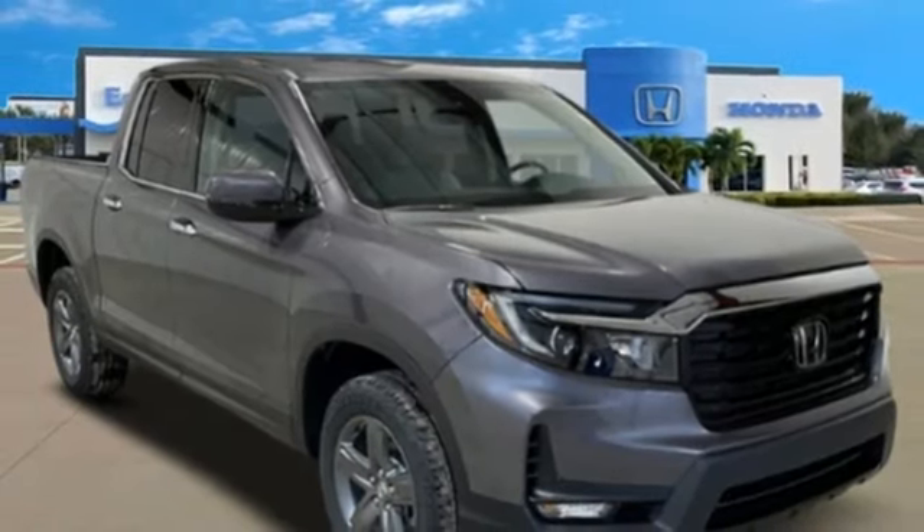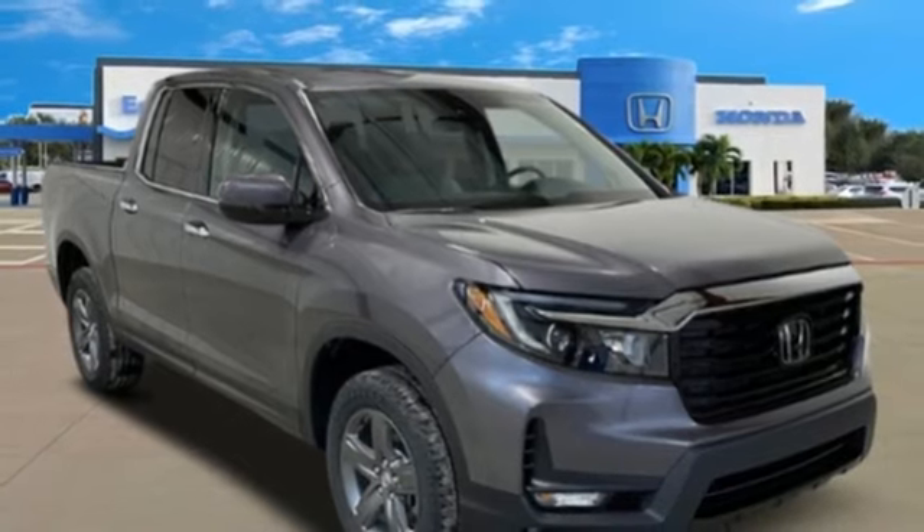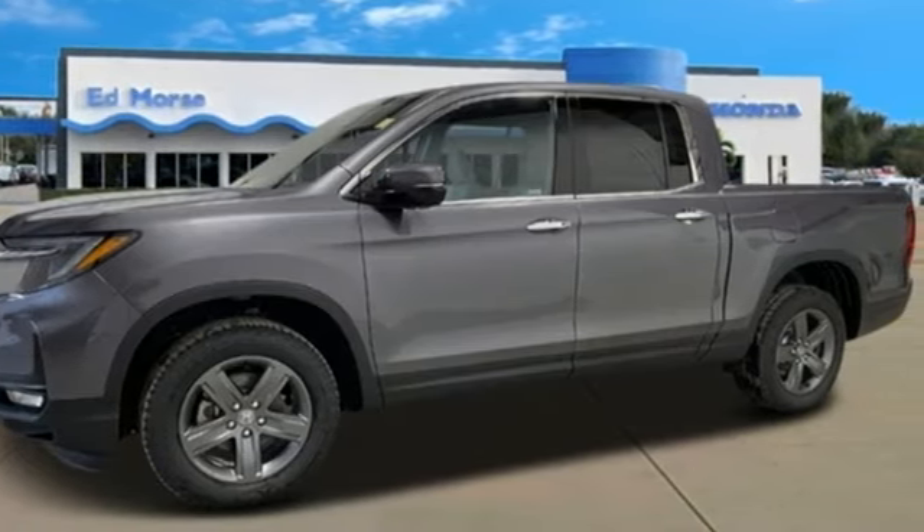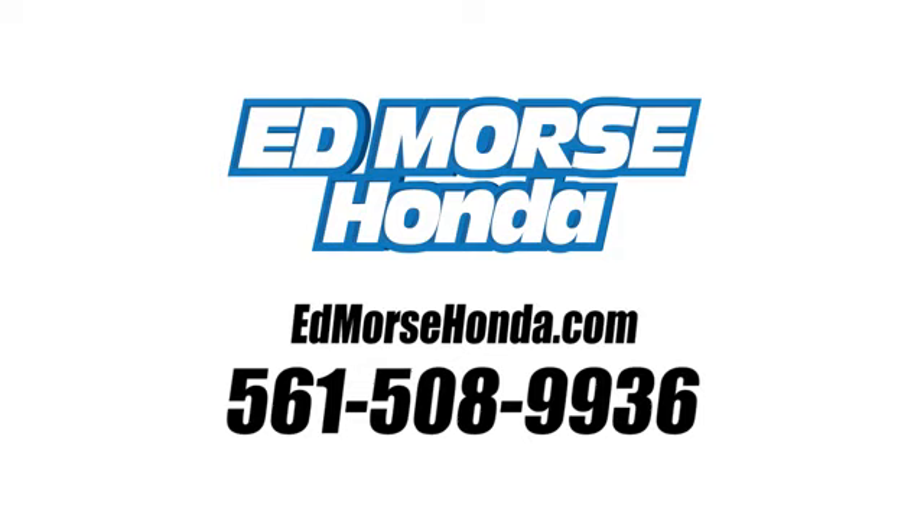Gas pressurized shocks, auto dimming rear view mirror, and V6 engine. Driving is believing. Test drive it today. Call us today at 561-508-9936.